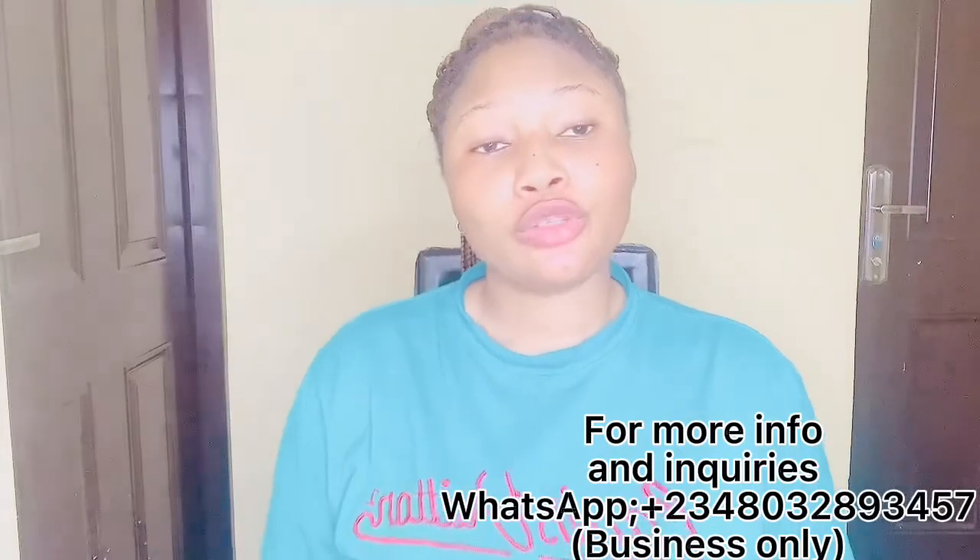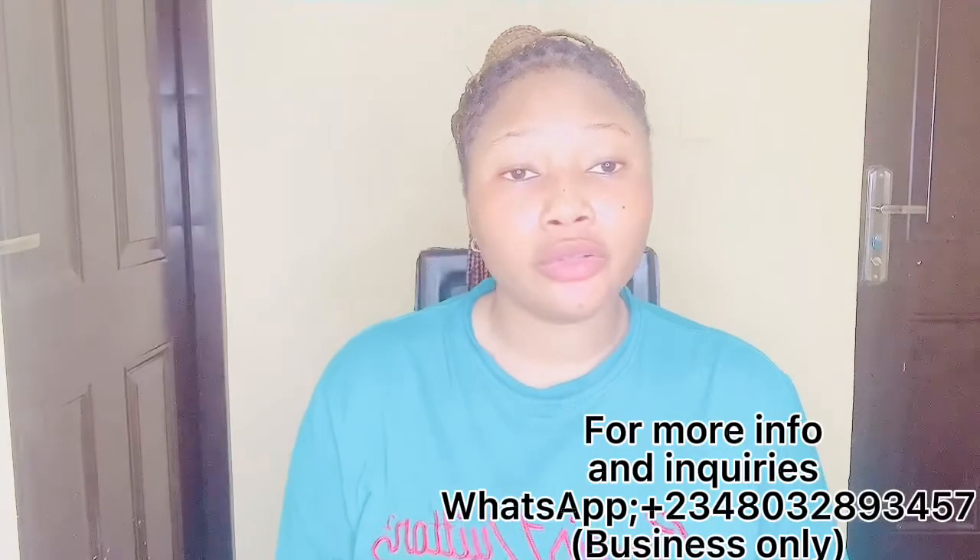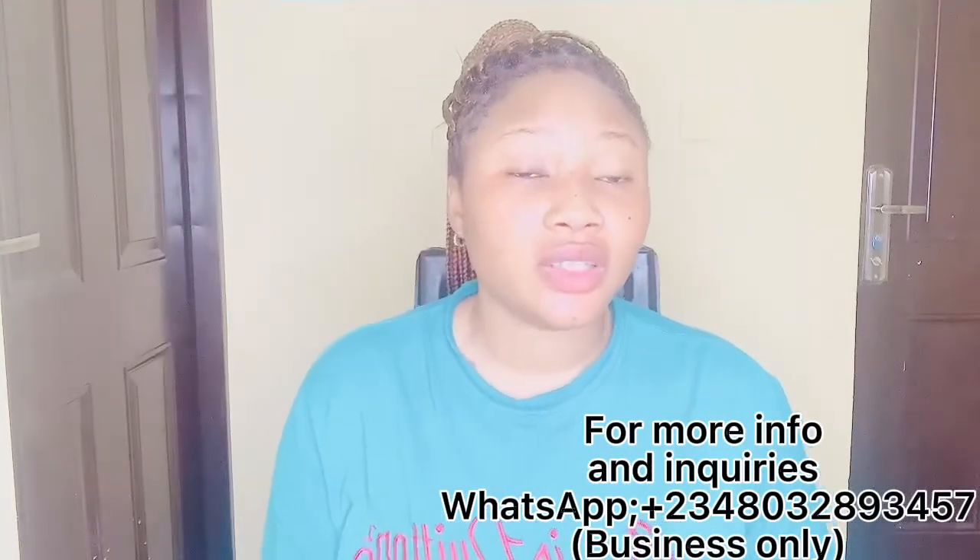Thanks for watching this video. Don't forget to subscribe to my channel and turn on the bell notification so you get notified of our posts.